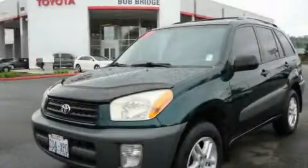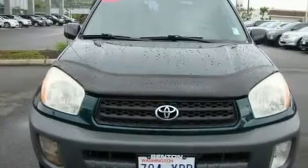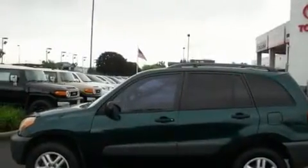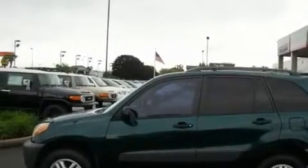This is a 2001 Toyota RAV4 — safety, space, and comfort. It features a 2.0-liter four-cylinder engine, an automatic transmission, and four-wheel drive.